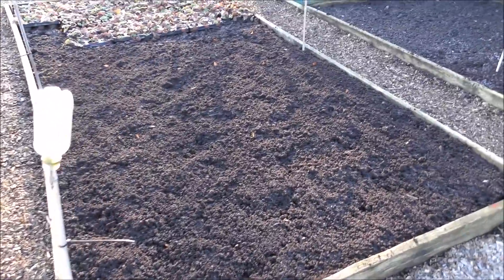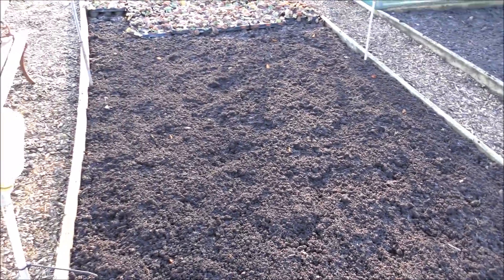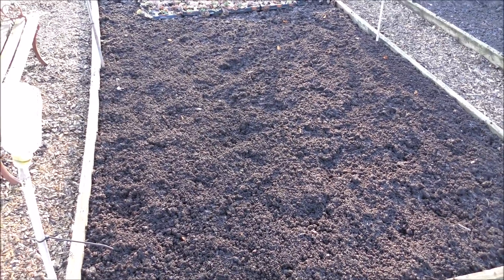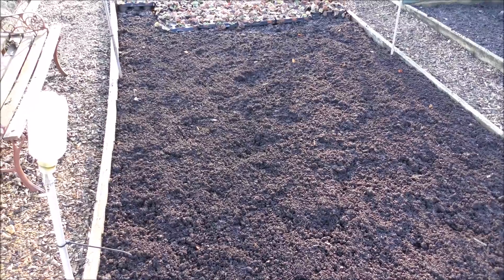This bed here - we gave it a bit of a hoe the other day. The reason why we did it was to get all the little creepy crawlies up to the top and let the frost deal with them.